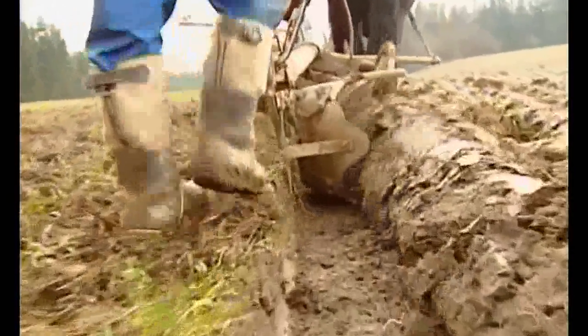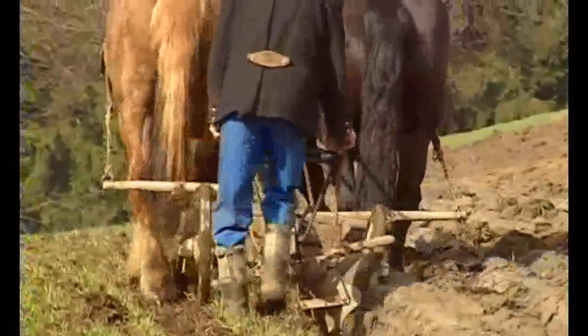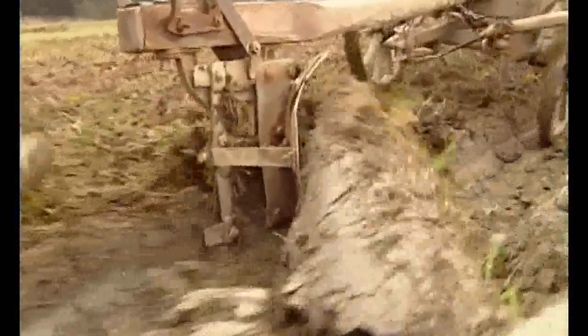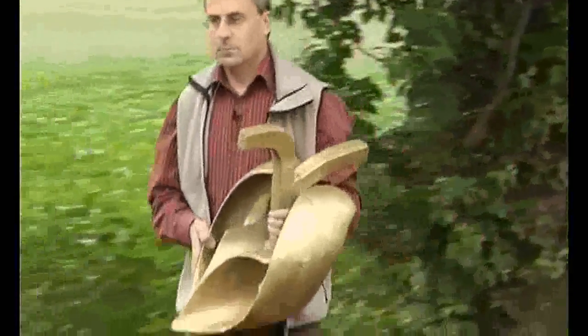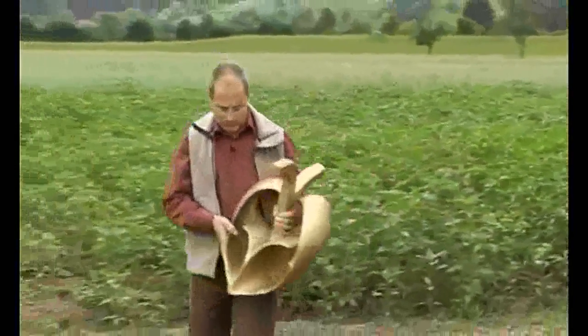Viktor Schauberger developed a special plow for loosening the soil which turned the soil inwards — centripetally — rather than outwards, centrifugally. Unfortunately, there is only one model of the spiral plow, also known as the bioplow. Klaus Rauber of the Association for Implosion Research in the Schwarzwald explains how it works.